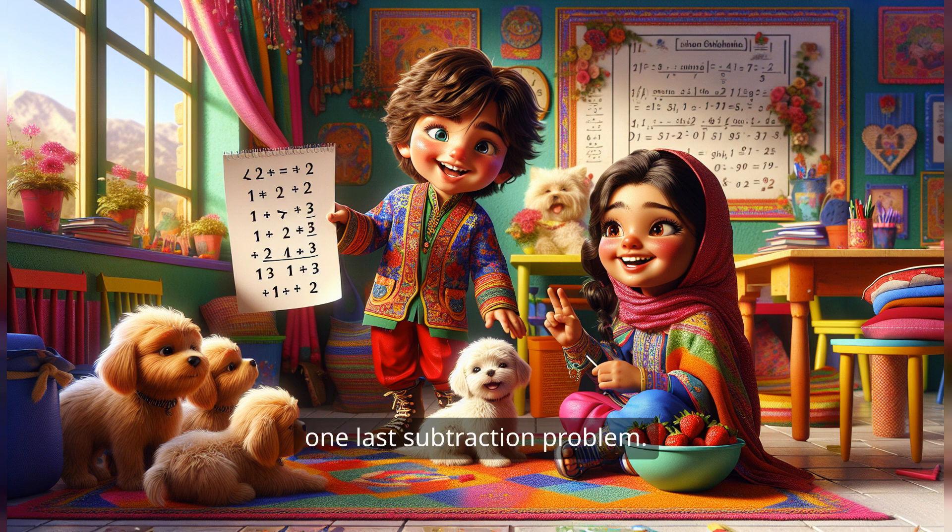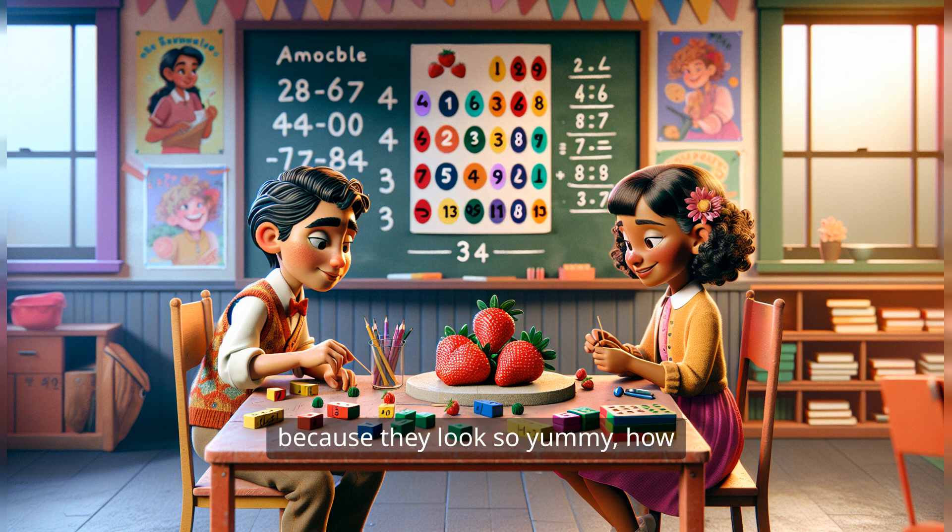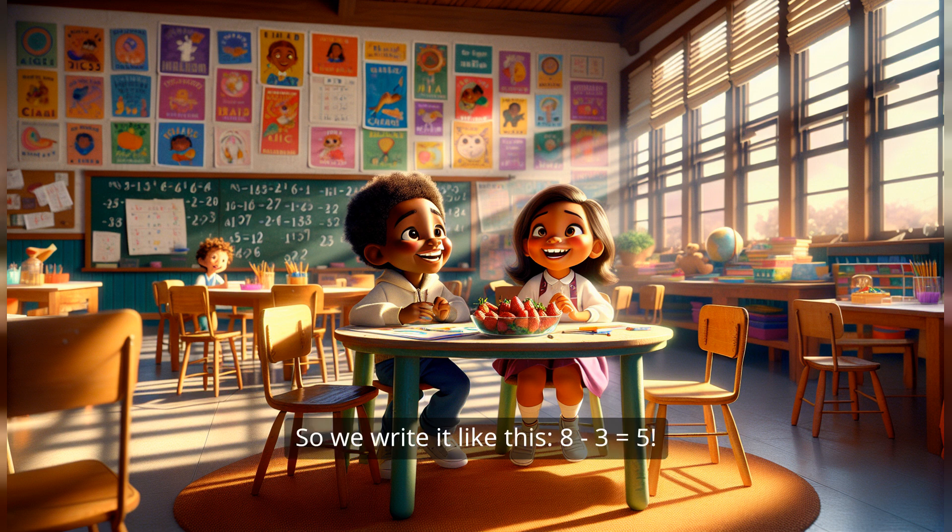Let's wrap it up with one last subtraction problem. Picture this: you have eight delicious strawberries. Can you count them? One, two, three, four, five, six, seven, eight. Eight strawberries. Now, if you eat three strawberries because they look so yummy, how many strawberries do you have left? Eating strawberries is the best. If I had eight strawberries and ate three, I would have five strawberries left. Absolutely correct. So we write it like this: eight minus three equals five.